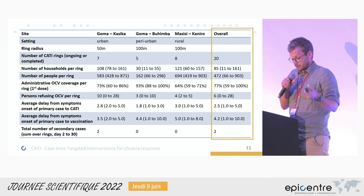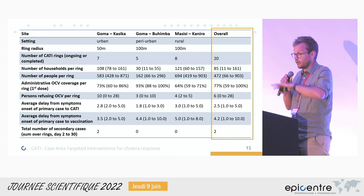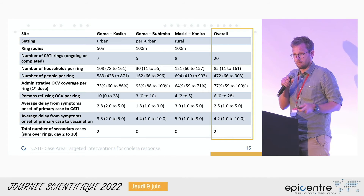In terms of outcomes so far, we only have two secondary cases reported across all rings together. Note, however, that in many of these rings the 30-day follow-up period is not yet over.